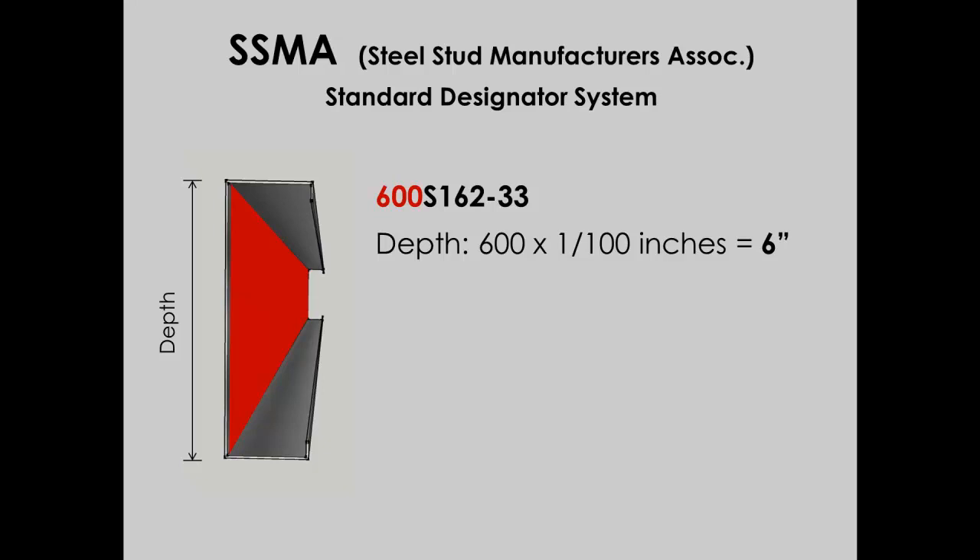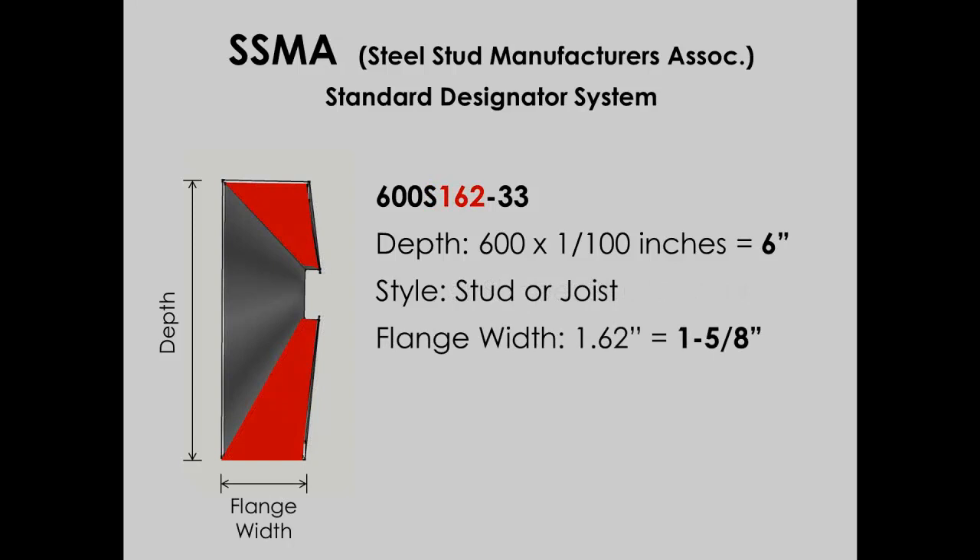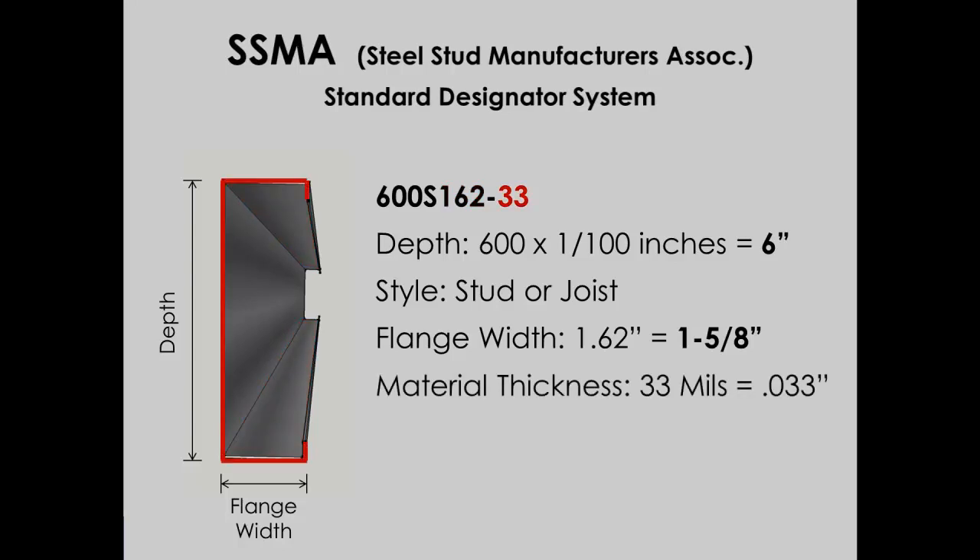After the 600, there's an S, which indicates that this is for stud usage. If it were a J, it would be used for a joist. The 162 represents the stud's flange width, measured in 1/100 of an inch, so this flange is 1.62 inches wide, or 1⅝ inches. The last two numbers represent the thickness of the material. In this case, 33 represents .033 inches, or 33 mils thick, which is 33 hundredths of an inch.